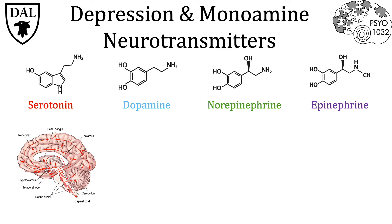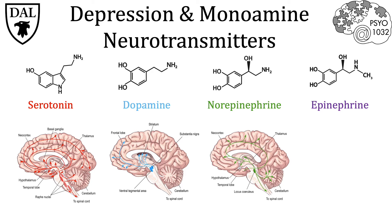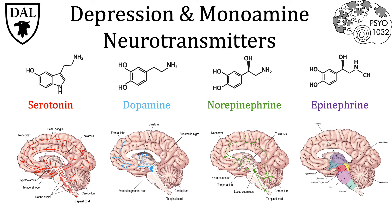Following that, if we look at dopamine, it has a lot of diffusion throughout the midbrain as well as the frontal cortex. Norepinephrine, like serotonin, is found throughout the entire brain in all major structures. And then finally, epinephrine is mostly concentrated in the brain stem.